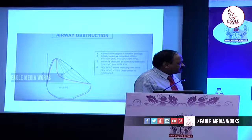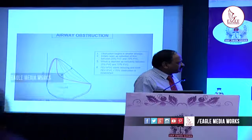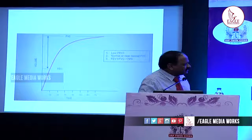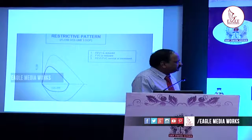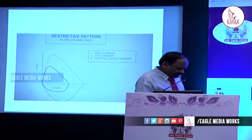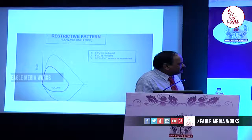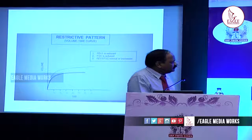In obstruction, this is the normal curve. As obstruction increases, the concavity increases — this is severe obstruction. The concavity depicts the severity of obstruction, also seen on the volume-time curve. For the restrictive pattern, a small curve is seen — this is the normal one and this is the small restrictive one. All volumes are decreased in restriction. The same is seen on the volume-time graph.